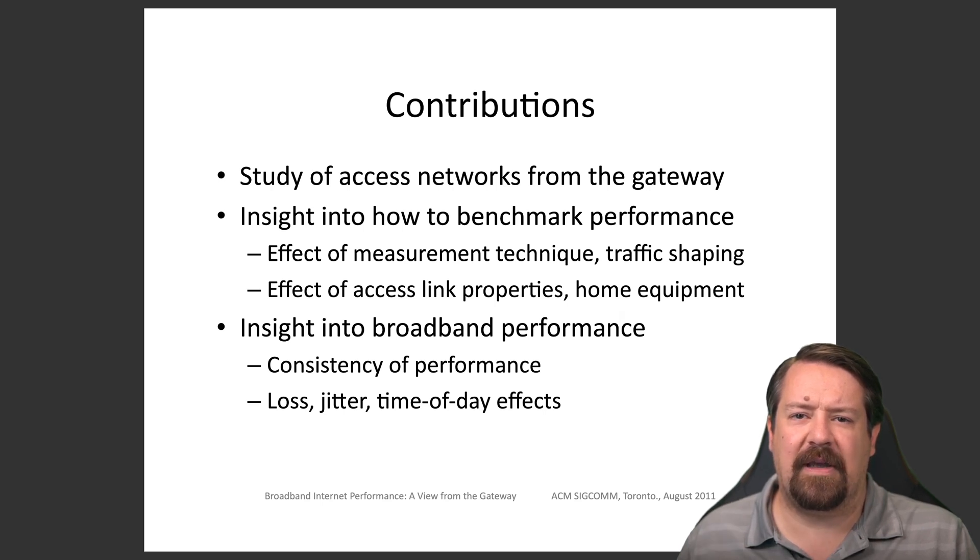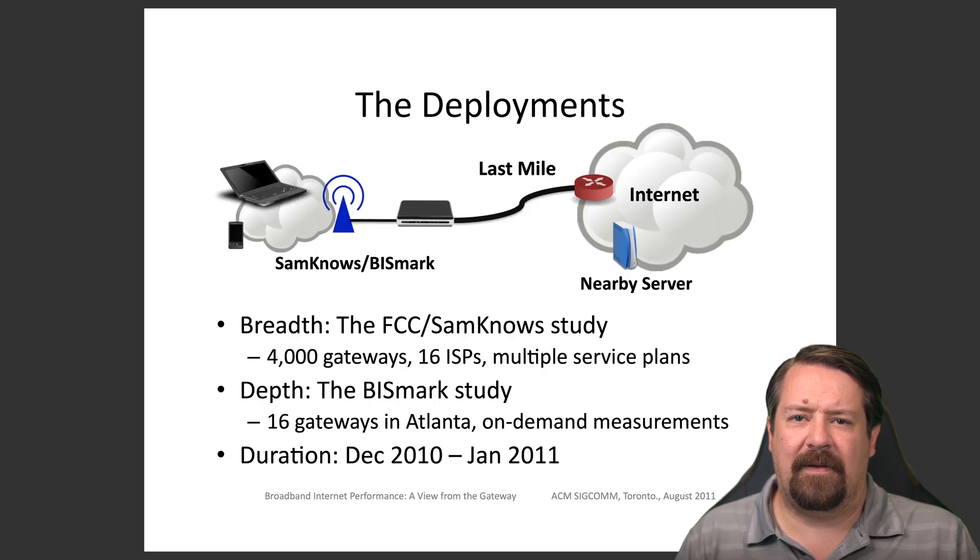One advantage of using the gateway is that it is aware of what other traffic is passing through it that might impact the measurement itself. Due to the FCC's interest in this problem, they have in the past worked with SAMNOS to distribute gateways with these tests built in to thousands of residential broadband customers that then provide tests on a regular basis. The group writing this paper also deployed some gateways able to perform on-demand measurements for the purposes of this study.